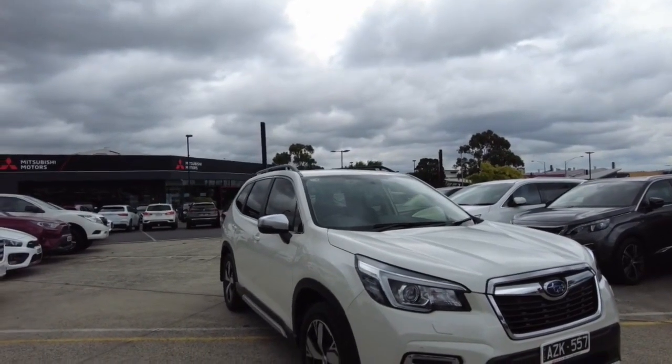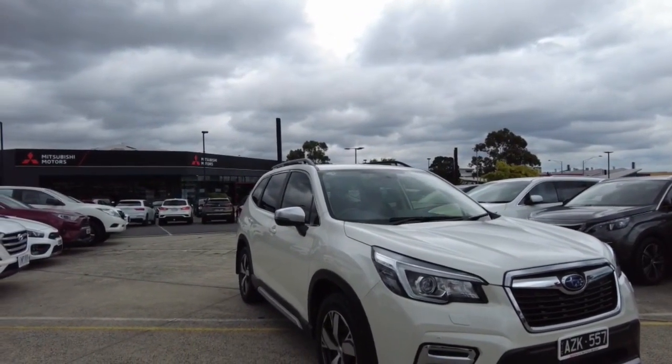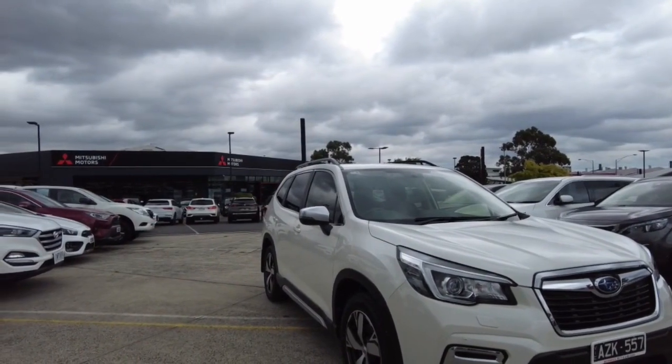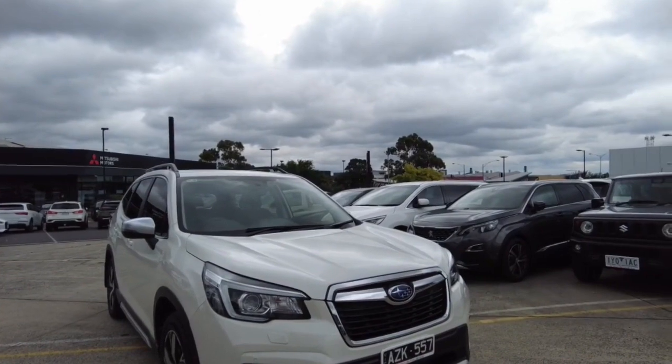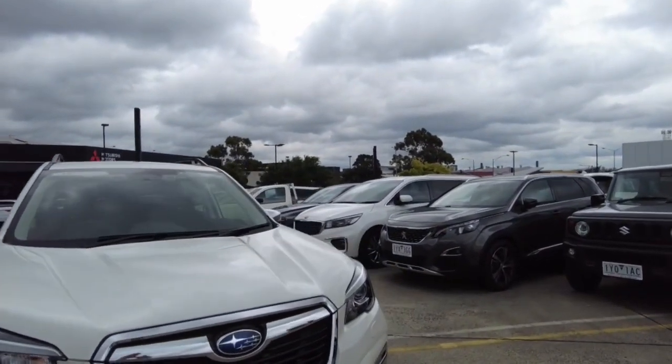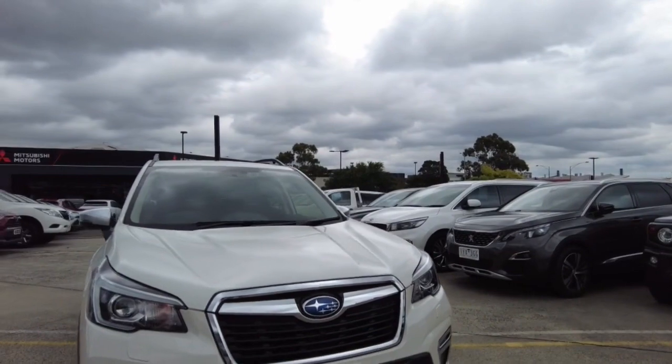Welcome to Berk Mitsubishi. My name is Harrison and today I'll be going over this 2019 Subaru Forester for you. In this video we'll just go through the interior and exterior of the car and also tell you a few features about it. We'll start the video off just by doing a walk around the car.